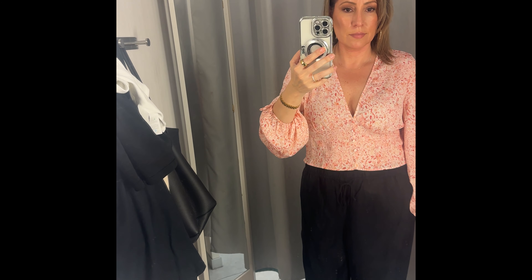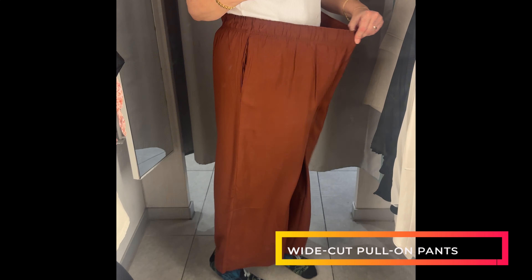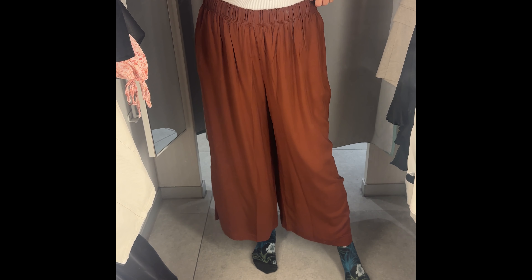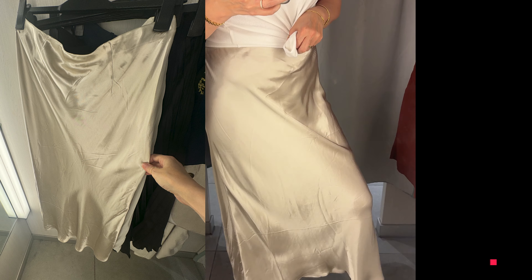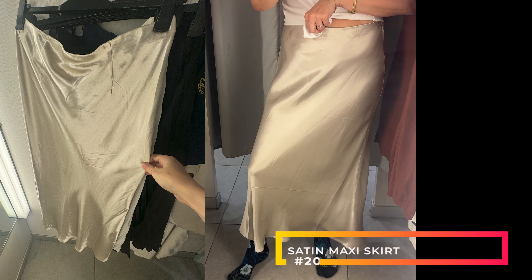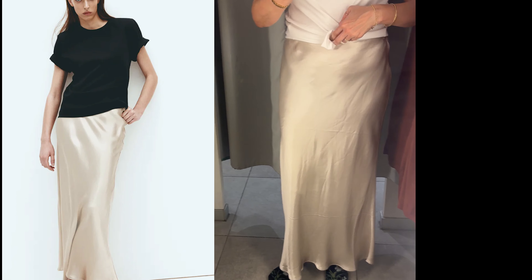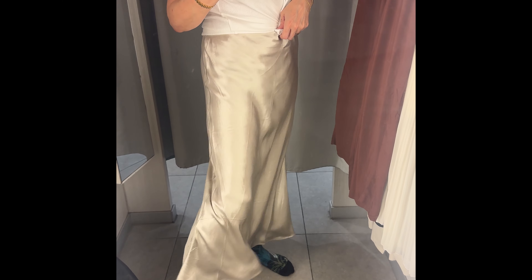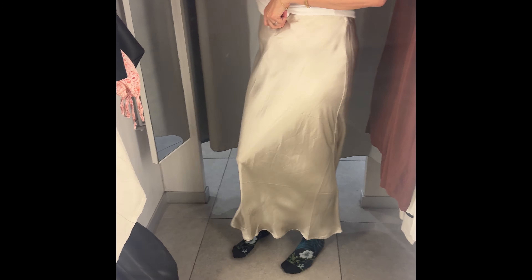I loved the color of these linen flowy pants — this rust deep color — but they were way too short and a bit thin for me, though a nice lightweight material if you're looking for a shorter trouser. I wanted to try on this satin maxi skirt. I actually already have one but I just wanted to see the quality, and it is good — it is not sheer, which was an issue I had when looking for mine. I love the tone, though the waist wasn't that forgiving.